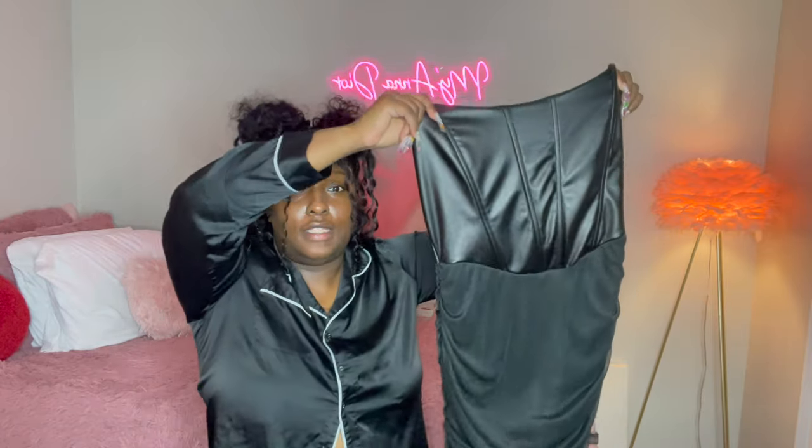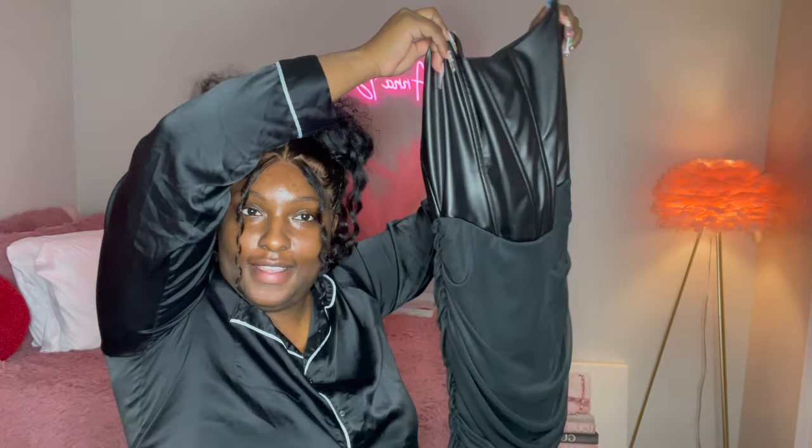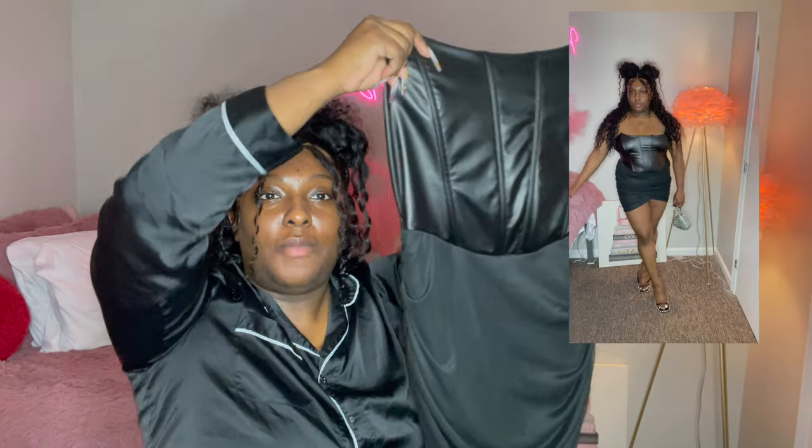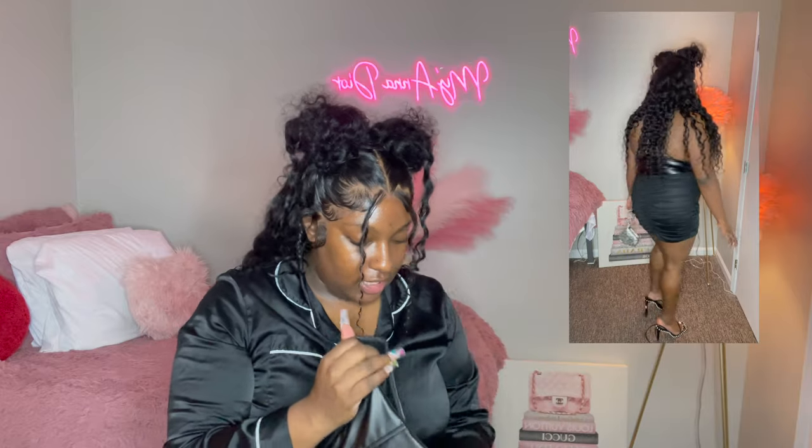All right y'all, so the first outfit I'm going to show y'all is not in any particular order. I'm going to start with the denim dress — this is what it looks like. It might look like nothing but it's a backout dress. I'm going to insert a clip of what it looks like. This dress is from Fashion Nova.